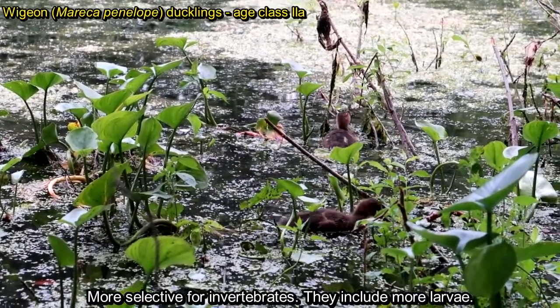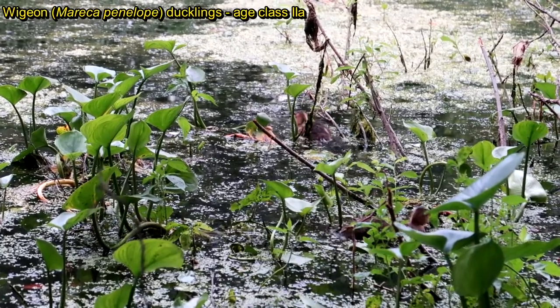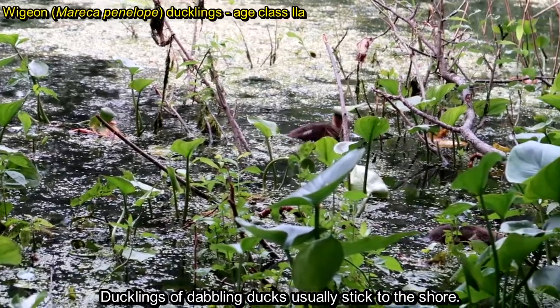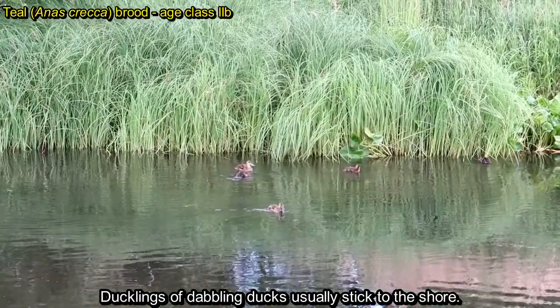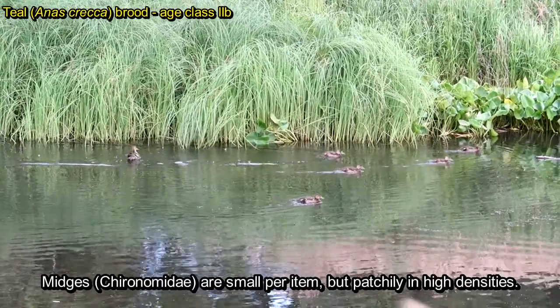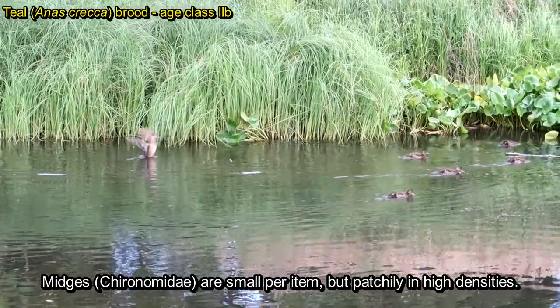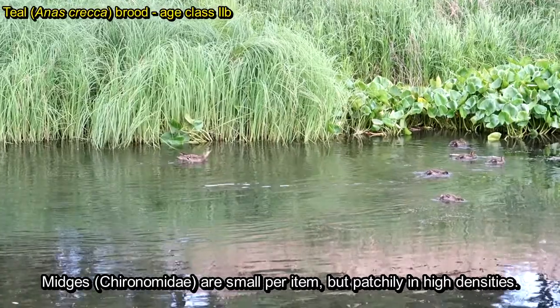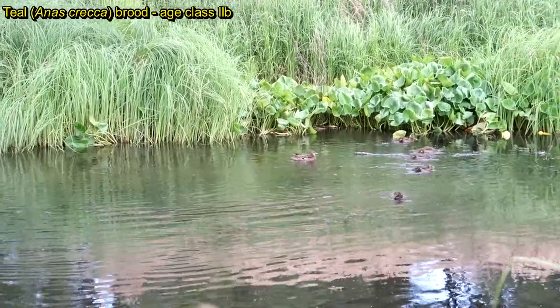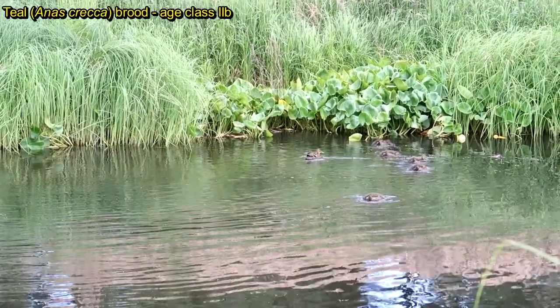In age class 2, ducklings also become more selective for invertebrates and include more larvae in their diet. Ducklings of dabbling ducks usually stick to the shore because that is where food is most available. Some food items can be small but patchily distributed in high densities, such as midges — when a patch is detected, ducklings can get a good amount of food.